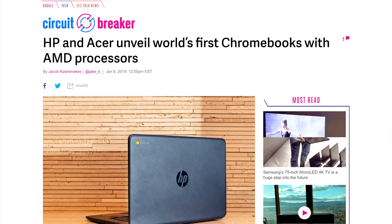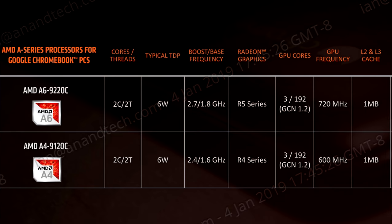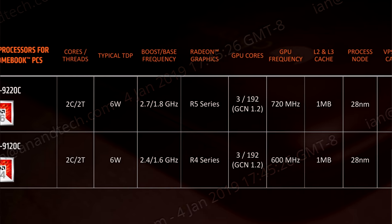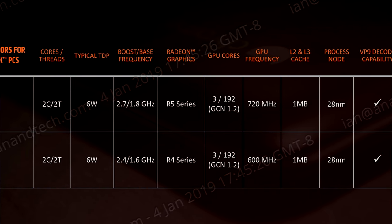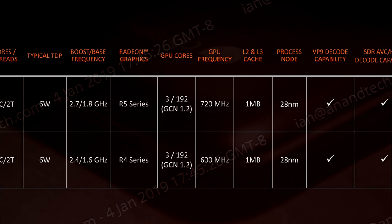With AMD it looks like they will enter the market of Chromebooks for the first time. What is disappointing about this move is that the APUs that were showcased are from the excavator architecture — yikes! I guess it's a good thing to have more choice, but the excavator series is from 2015 and if I'm not mistaken is based on the 2011 bulldozer architecture. Correct me if I'm wrong.